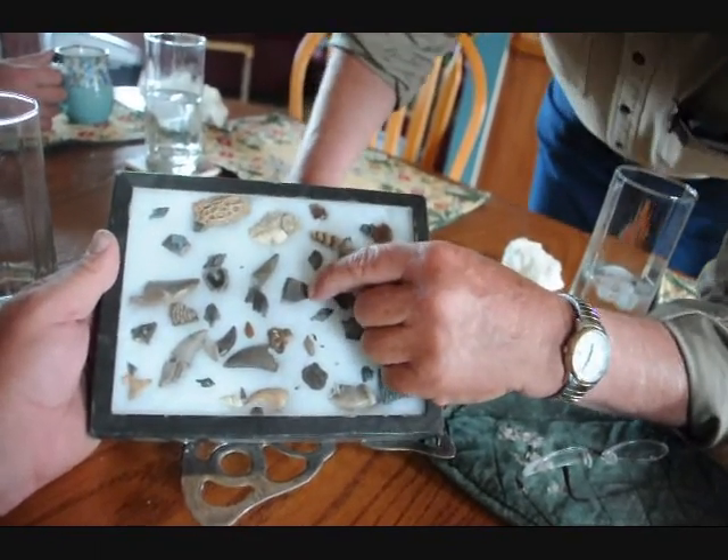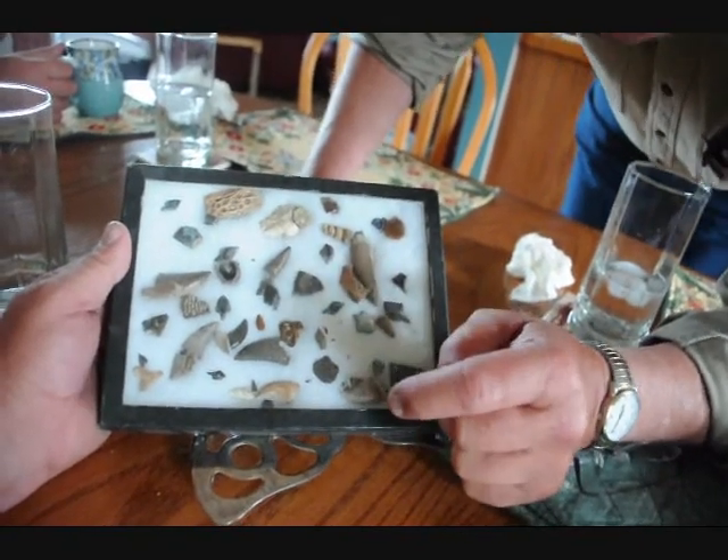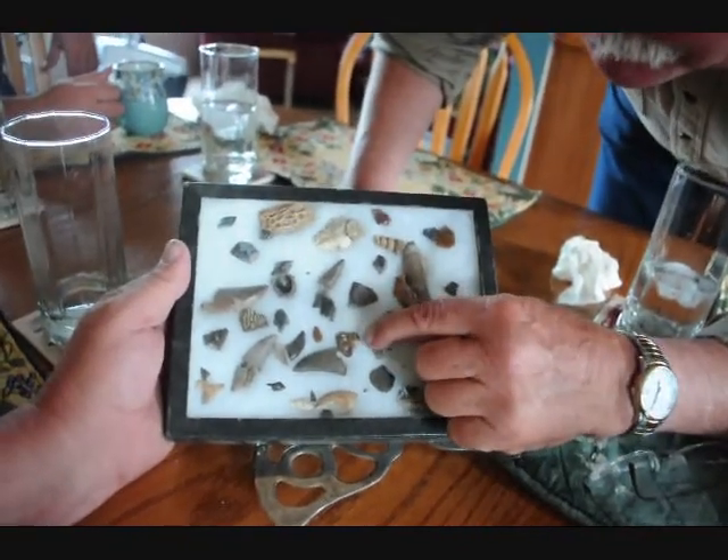Look at that little snail embedded in there. Isn't that cool? Well, you can certainly find a lot of things out here. There's another shark's tooth. A lot of things are out here to be found in Montana.